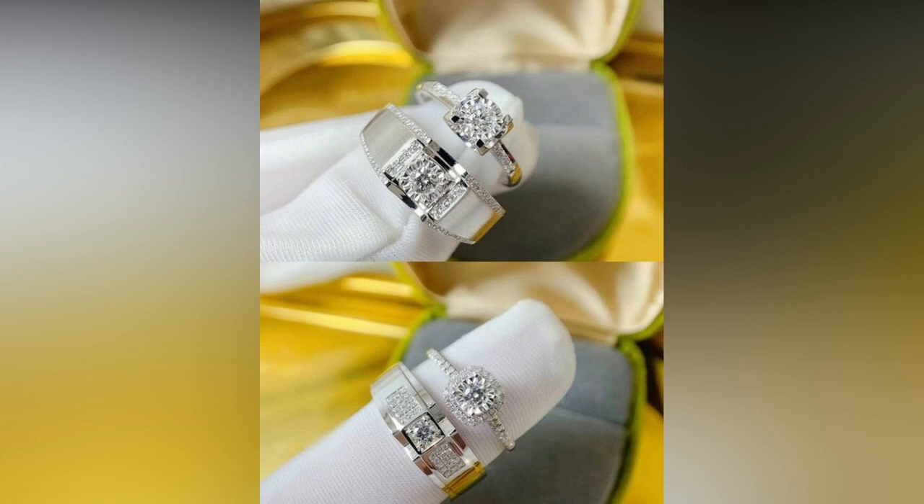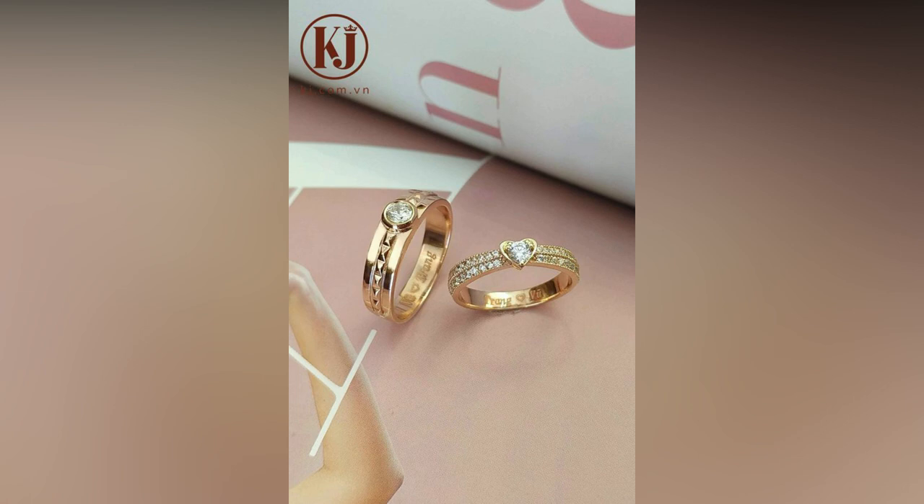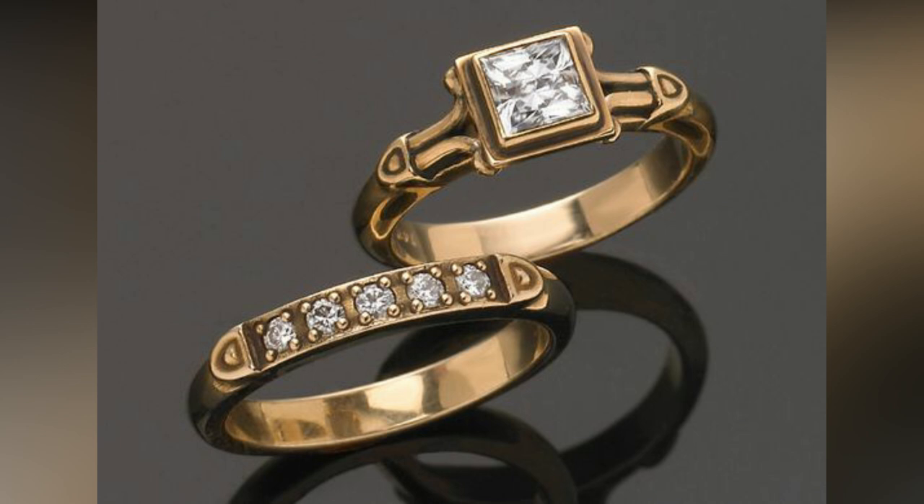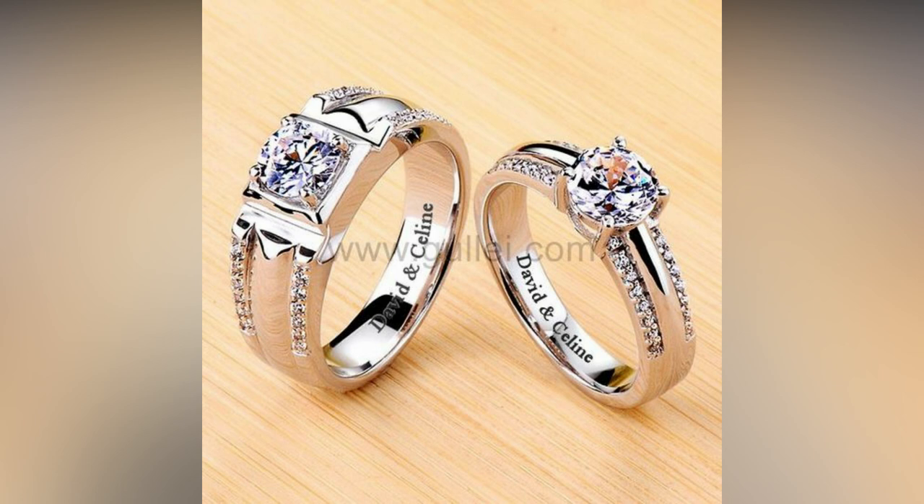You don't always have to choose pre-made sets of rings for engagement and can always get rings customized as per your own personal taste by including elements you like and also personalizing it. After all, this is a piece of jewelry you will wear for the rest of your life.